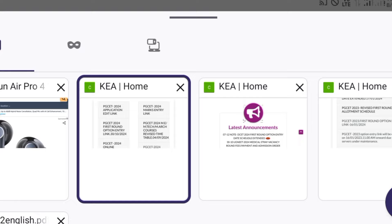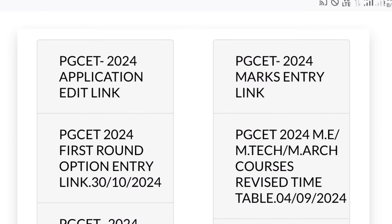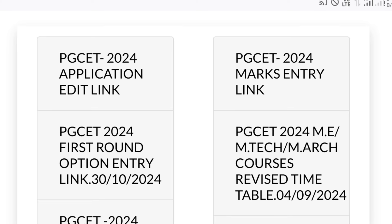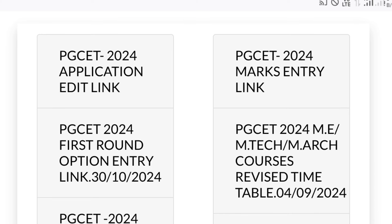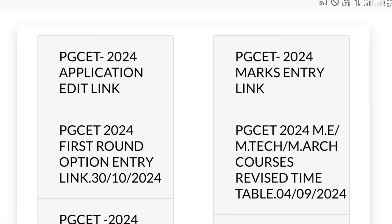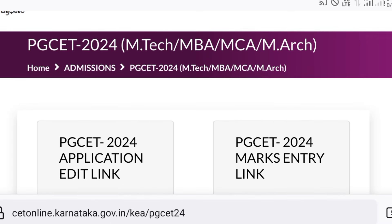Today we want to cover all students here. KEA will update regarding the option entry date extension as well as the schedule or timetable of the first round allotment. This update might come today by evening or tomorrow.